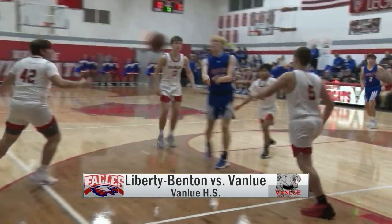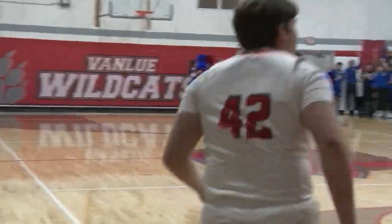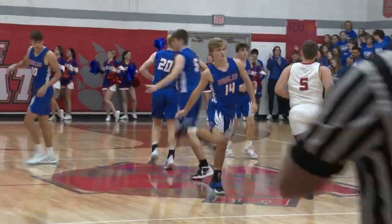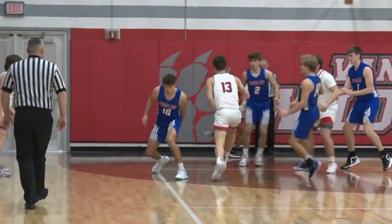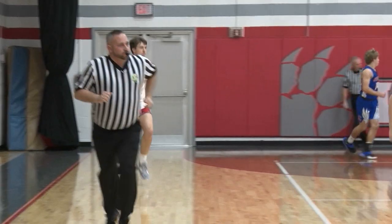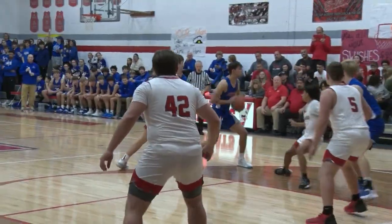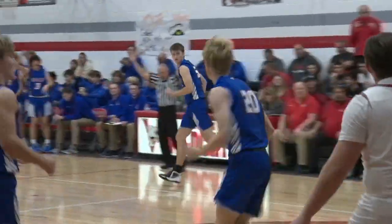We are at the stage of Van Lue High School, and Liberty Benton goes starting fast. Lincoln Garlock hits a corner three for the first points of the game. Van Lue would respond with Jeremy Klopfer making a tough floater, putting the cats on the board. But Liberty Benton would strike back, with Carson Conaway knocking down a three, making this one nine to two.